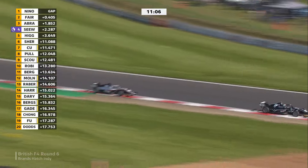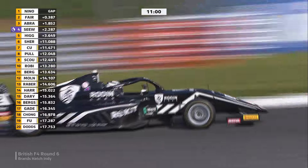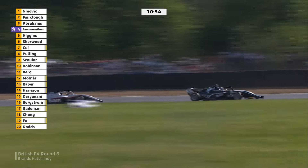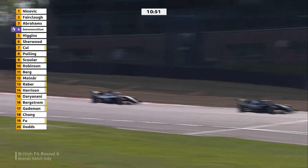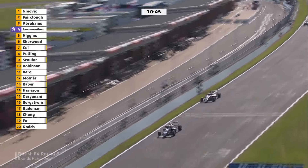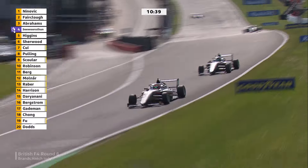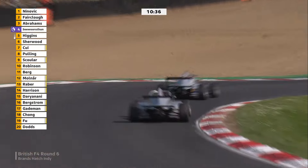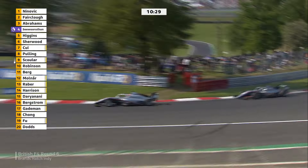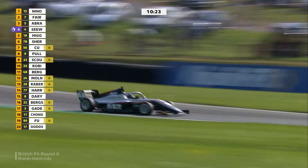A lot of drivers come from the Ginetta Junior category into this. The highest one there is Reza Seaworthen, who finished third in the championship last year in Juniors — he's now joined this team and running strong, still with the fastest half of the race. His teammate Abrahams, who raced last year with Vortec, was very strong and didn't do the whole season. Now going for a championship campaign with High Tech, Abrahams is third — it's the first time he's raced here at the Indy Circuit because he was only 14 last year.